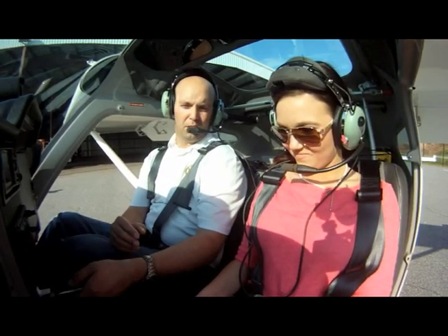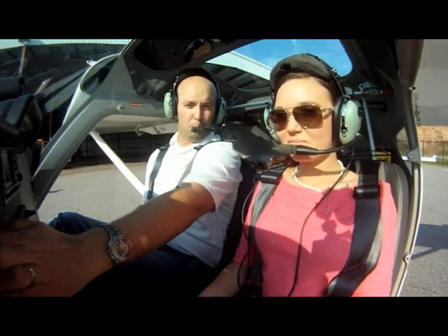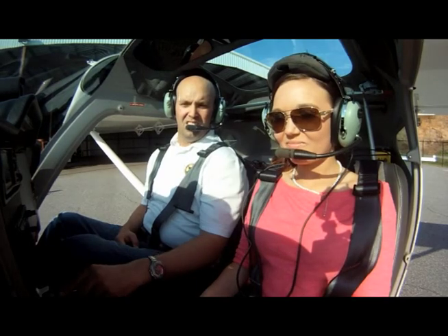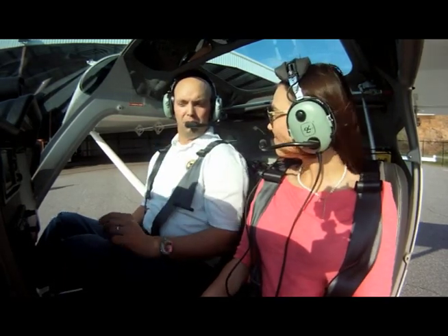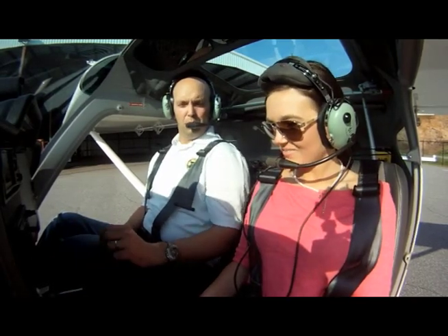So the first thing I check right after the engine starts is I make sure — see this little gauge right here that says oil pressure? We've got good oil pressure. It's in the positive green. And ground radio check — we can hear each other and talk to each other nice and loud and clear. Am I too loud? Good. Do you hear me just fine?